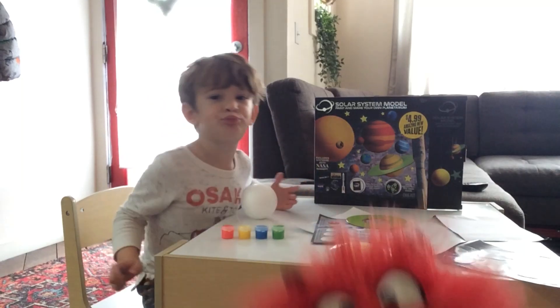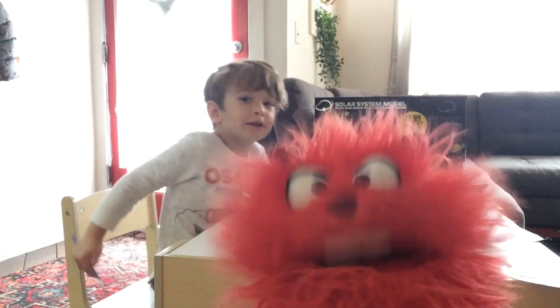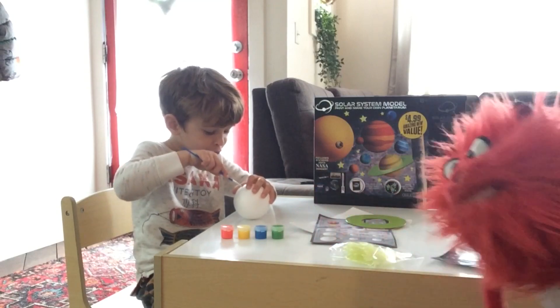Hey! Welcome back to Baby Monster. Today on Baby Monster, we're getting artsy — we're going to paint the solar system.